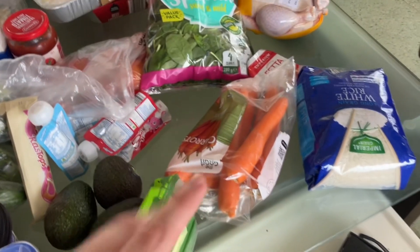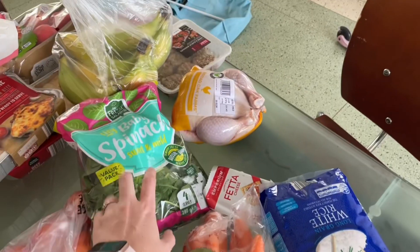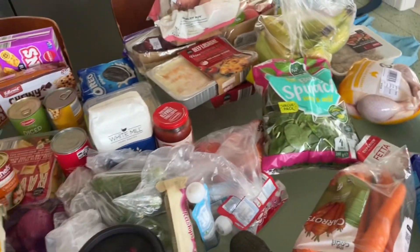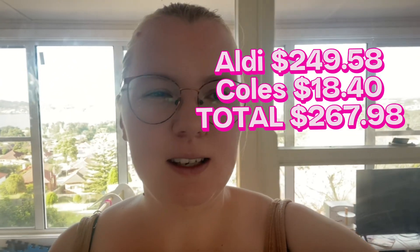And carrots — I always get carrots because they're so cheap. I'm pretty sure I've already got two bags. This is for salad as well. We'll have a roast chicken, and that we'll have with the lemon rice. So that's everything from Aldi — around $249. Then we spent about $18 at Coles, but I will confirm that.